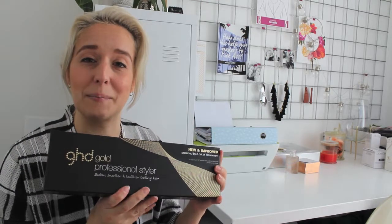I'm very excited about this. I've been using this for a couple of my shoots, so thank you again so much to the GHD team for sending this my way. I love it, I really do, it's great.